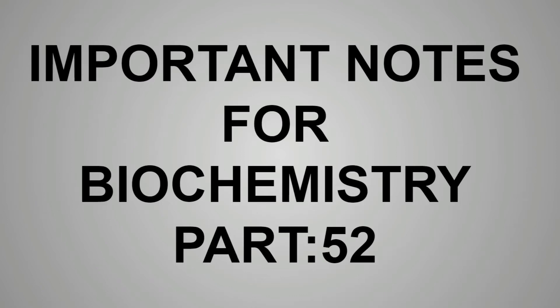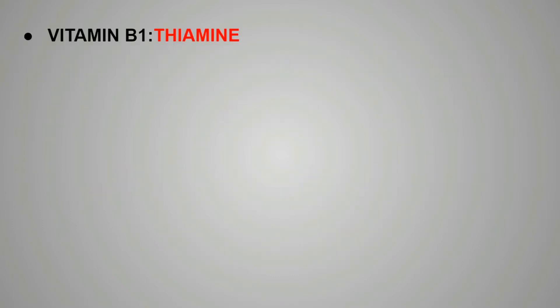Hello everyone. Today we will discuss part 52 of the important notes for biochemistry, and today we will discuss about the water-soluble vitamins. First of all, a very important thing is that all the vitamin B complexes and vitamin C are water-soluble vitamins, and all the rest of the vitamins are water-insoluble or fat-soluble.